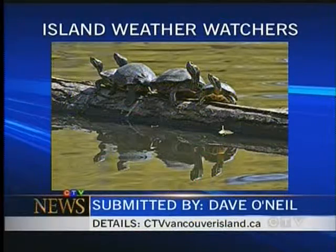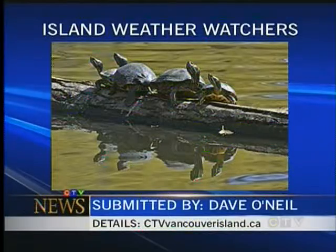If you have a great photo you'd like to share with us, or you have your kids' art and they've drawn the weather, send it to us at ctvvancouverisland.ca and you could be a weather watcher too.